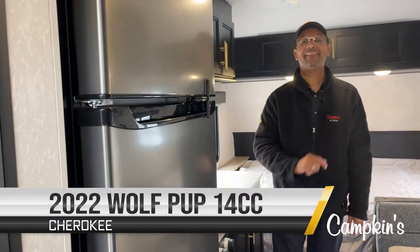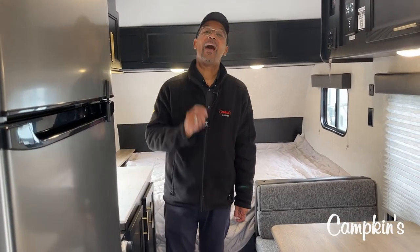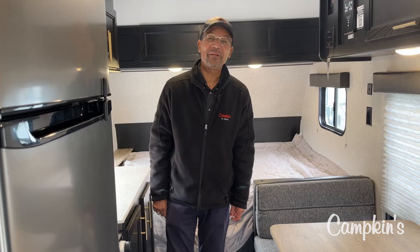So this is the Wolfpup 14cc from Campkins RV Center. Help us help you make your RV dreams come true.